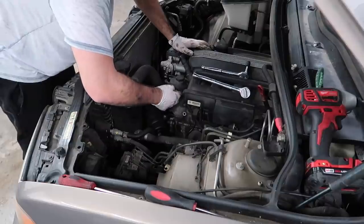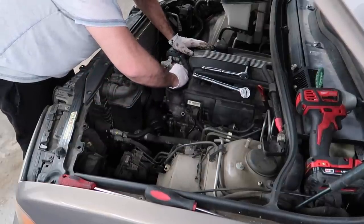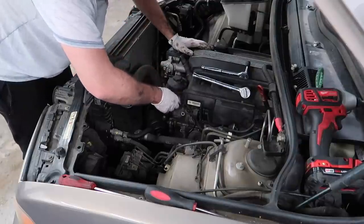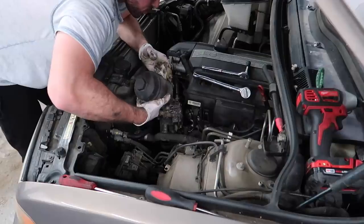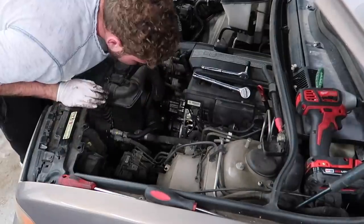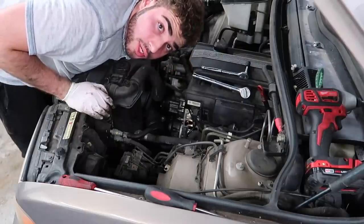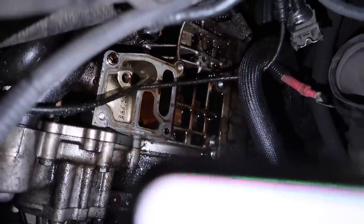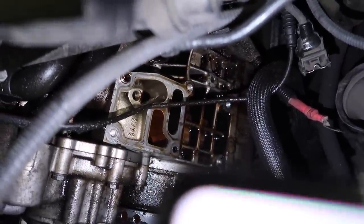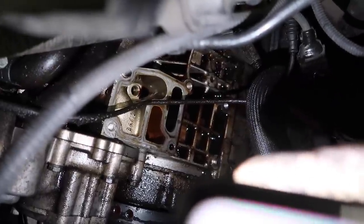Guys, moment of truth — oh buddy. After about two hours, I think we got this. Yep, that was definitely the reason we were leaking oil. So that's where the gasket is — look how much oil is underneath the gasket. Oh my god, yep, that is definitely the issue. Thank God that was the issue because if I went through all this and it was spotless down here I would have been pissed. So that's good.